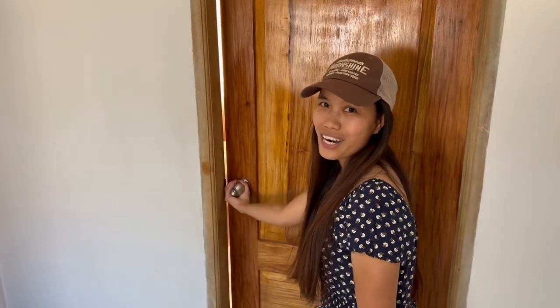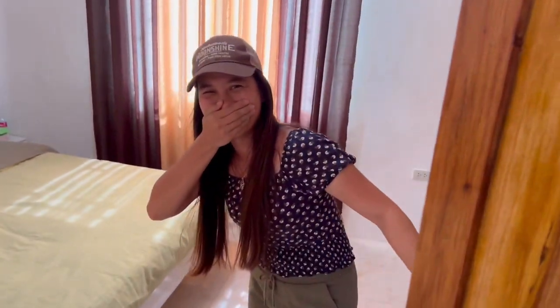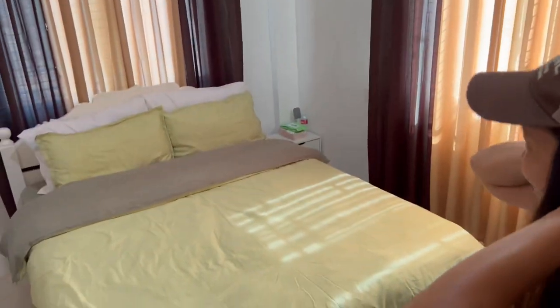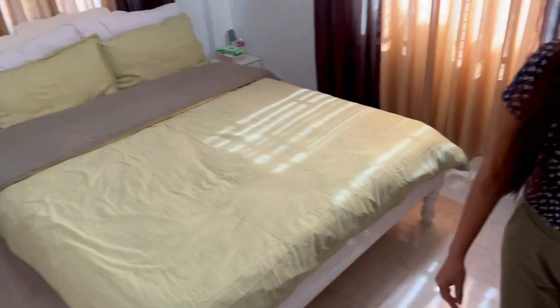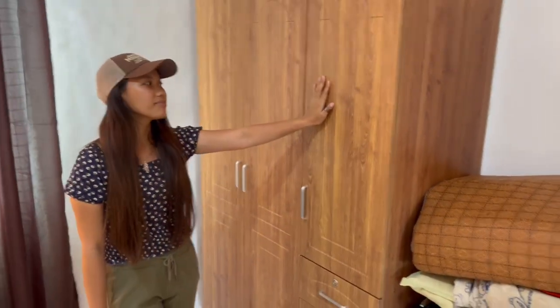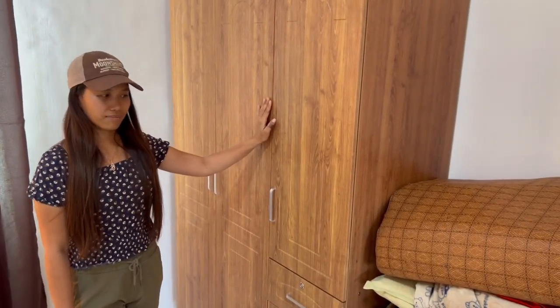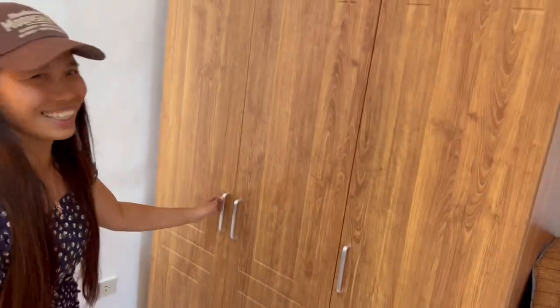Okay, ready for the room tour? Ready! This is where the magic happens! We have here our beautiful queen size bed — big enough for me. And we have here our walk-in closet. This was a very good buy — I got it at the Pure Gold shop in Roxas. They came here, assembled it, and installed it, and I only paid about $80 for that.